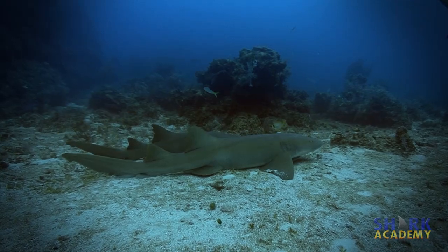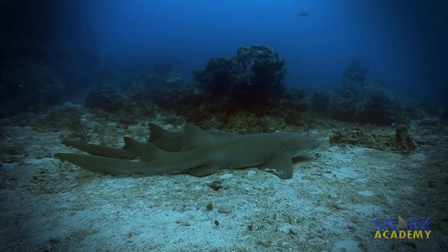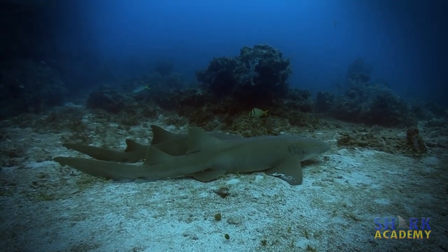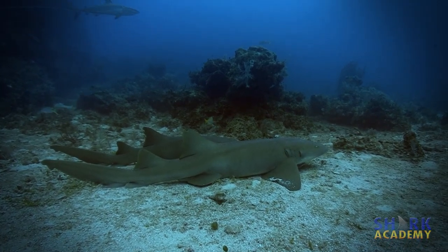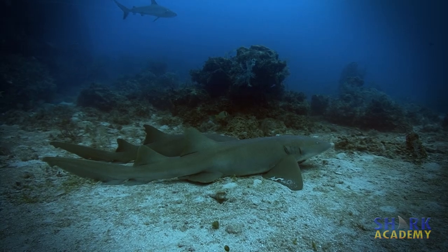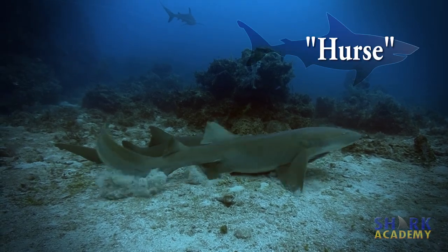The nurse shark is a somewhat sluggish shark that is often seen resting on the bottom. Far from being a medical professional, this shark's common name is derived from the Old English word for a seafloor shark: hearse.